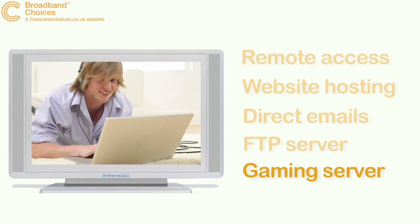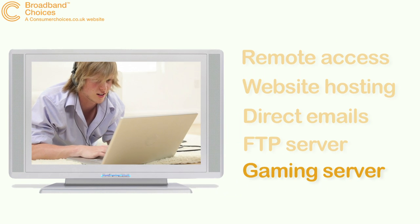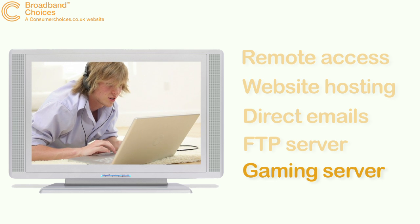If you're into gaming, a static IP address allows you to set up your own gaming server, where you can choose your own settings and opponents.